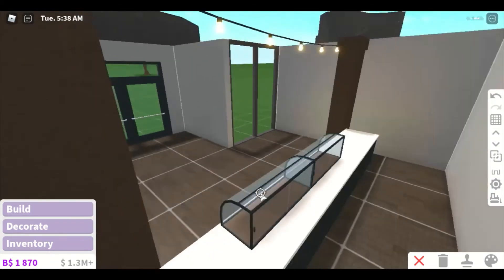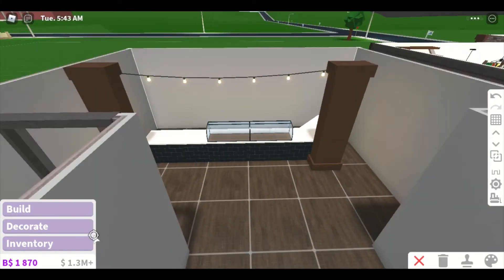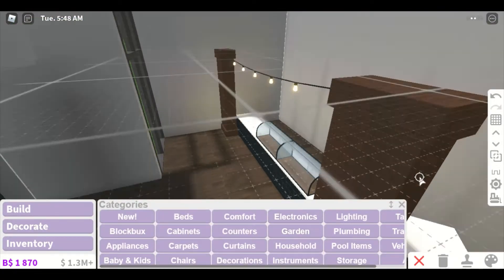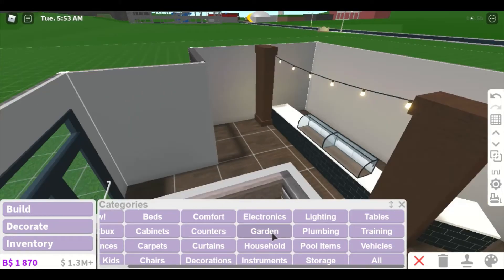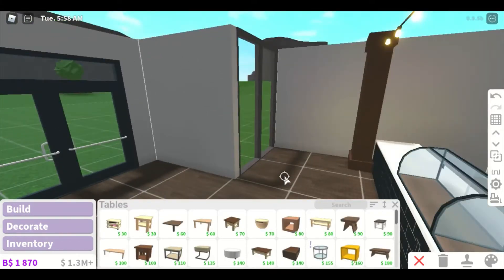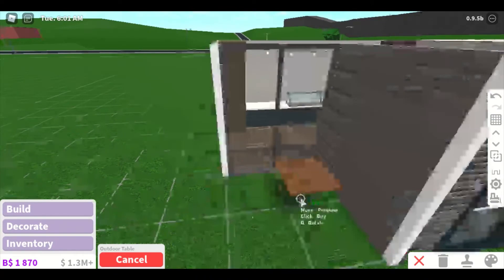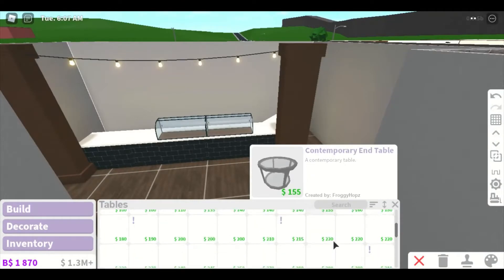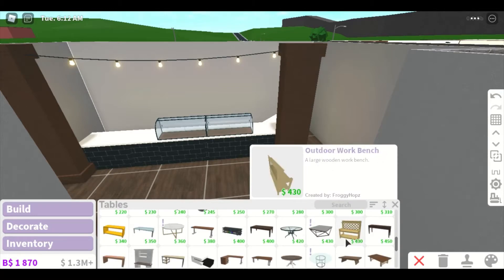That should be good. I'm gonna have to stock them up later. I'll have the two cash registers on the side, and then now we're going to have sitting areas. It is two stories because you want the high ceilings, so we're going to go to tables. We can have an outdoor sitting area but they have to stay within the perimeters of the property.